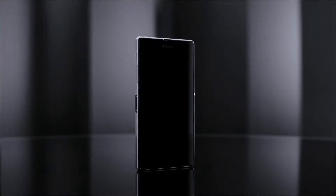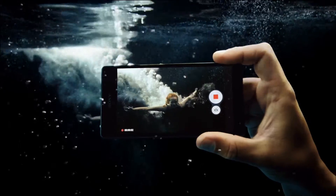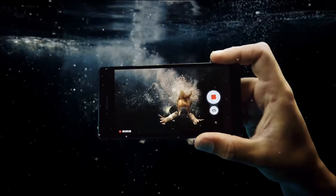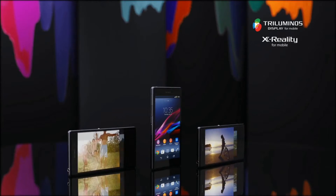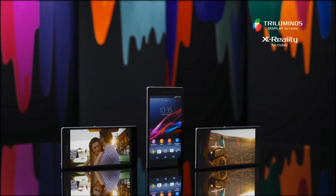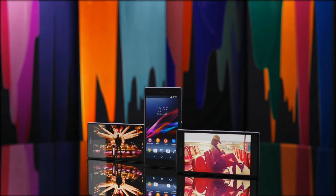We've made it waterproof too, so you can take pictures and videos beneath the surface. With the latest high-end Sony Bravia display technologies, you get to relive your photos and videos on the 5-inch Full HD display, bursting with rich colors and amazing sharpness.